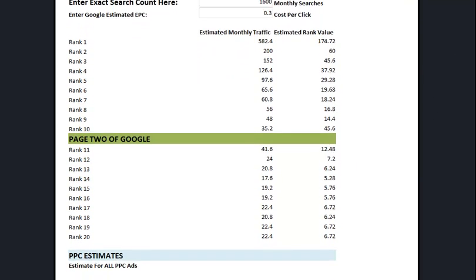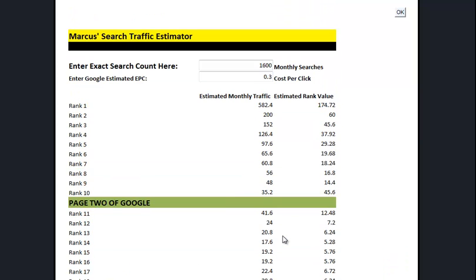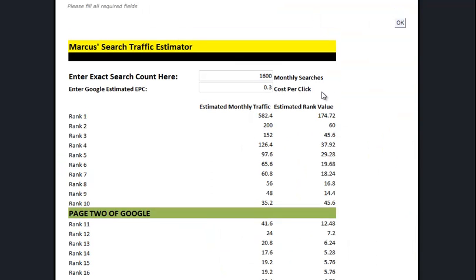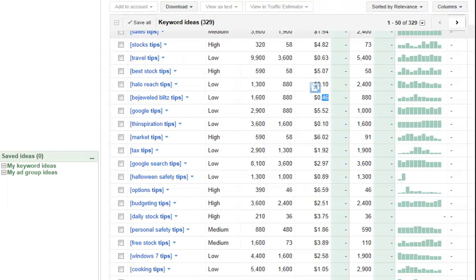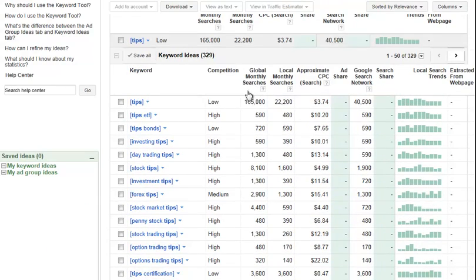So use this tool - look at the rankings. We also have paid traffic ranking estimates here as well. You can also mess around with Google's estimated cost per click, but it's not always that accurate. So I like to estimate what we're doing. Remember, the number you are punching in is the global search number - so global monthly searches is what you plug in, and make sure you're on exact match. Plug those numbers in and get an idea of what you're doing.